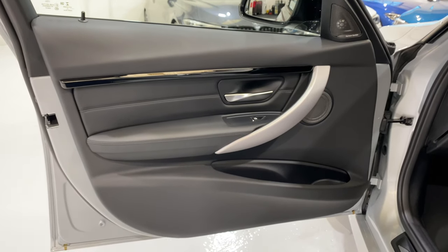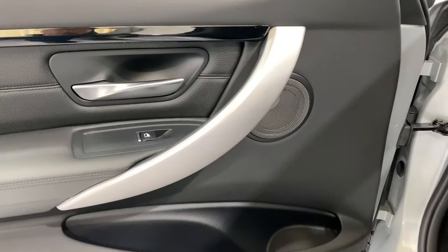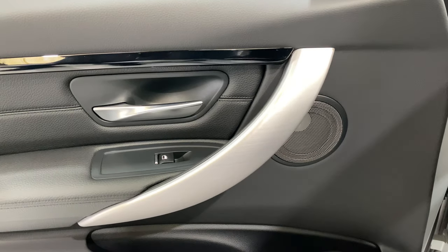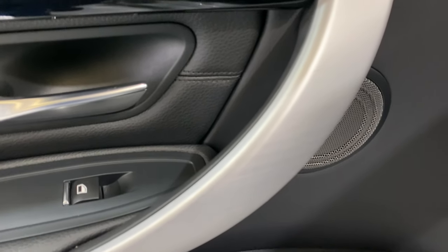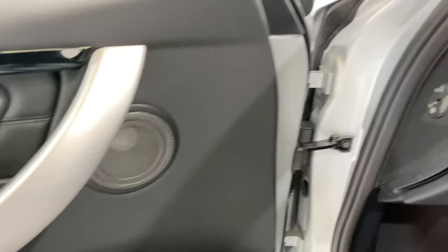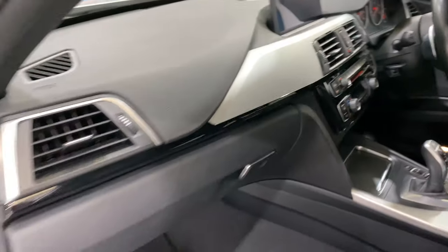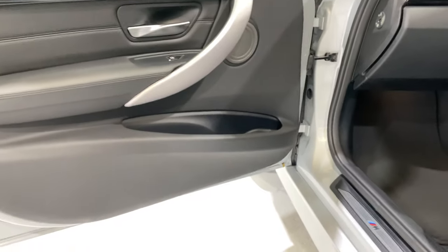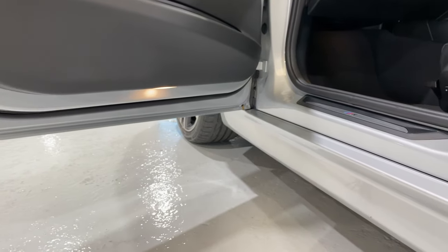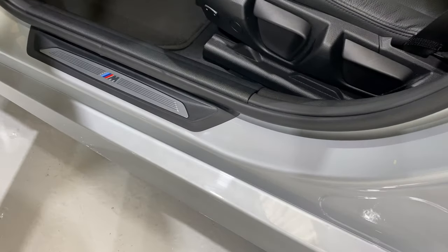We've got black Dakota leather. We've got a black gloss finisher and brushed aluminium door handle. The Harman Kardon speakers — we've got additional speakers around the car, one being just in front of the professional navigation. All of the door cards are in beautiful condition, no dig marks. We've got the puddle lighting, all of the seals lovely and clean.